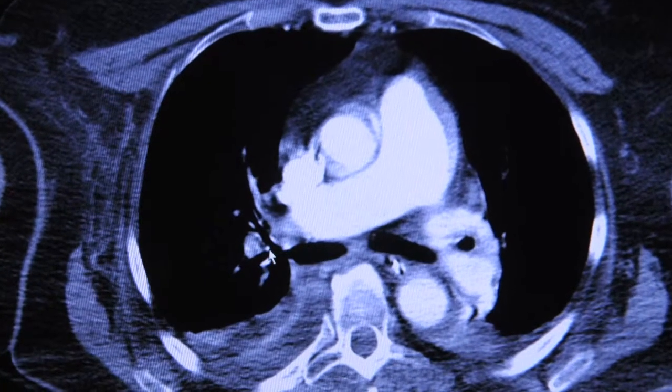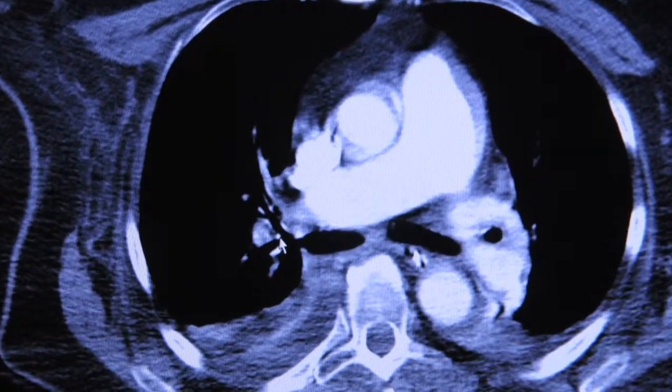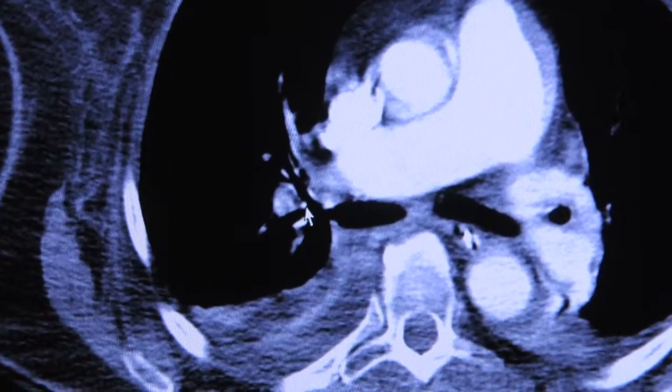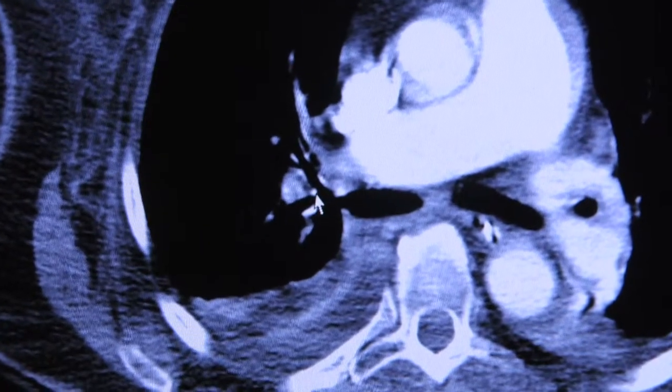Some patients don't develop swelling in the legs. What happens is some of these blood clots can travel directly to the lungs and cause what's called a pulmonary embolism — when a blood clot actually blocks blood flow to the lungs. Patients can then present with severe shortness of breath, chest pain, and in some patients, the first presentation is that they may actually die from those clots.